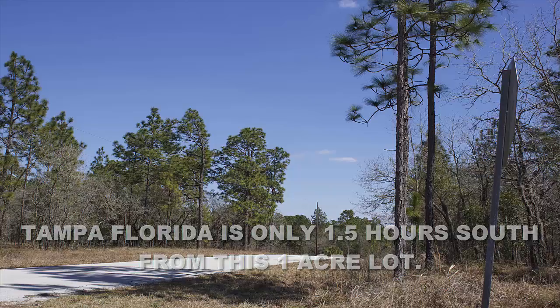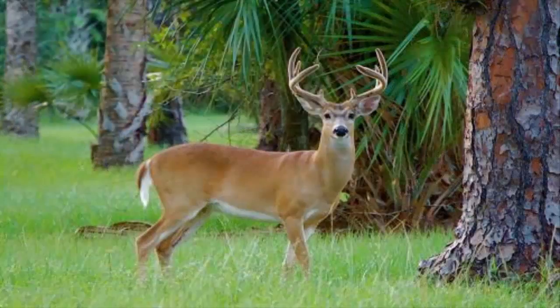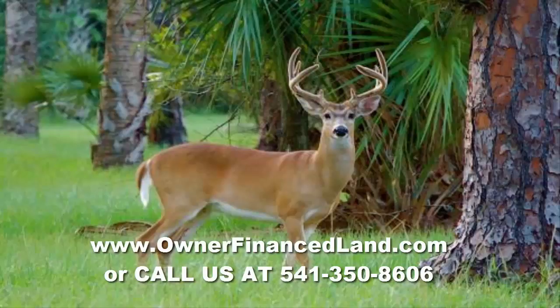That would make for a very nice home site or just a weekend getaway. If you do have interest in this property, I invite you to go to our website at www.ownerfinanceland.com and check it out, or you can give us a call at 541-350-8606.